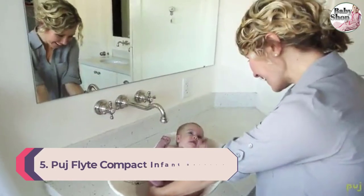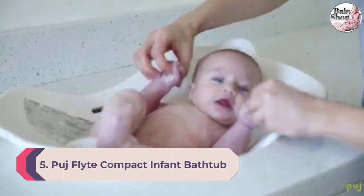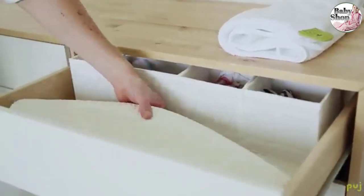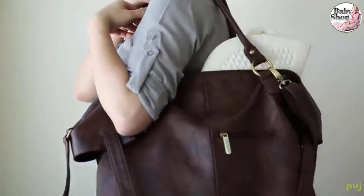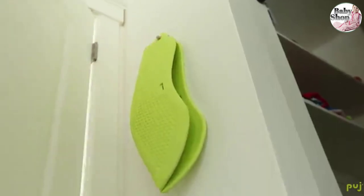Number five: Pudge Flight Compact Infant Bathtub. The Pudge Flight makes bath time easy at home or on the go. Its compact shape allows it to fit in a suitcase, making it the perfect travel companion. With no buttons or fasteners, the Pudge Flight can be set up by simply setting it in the sink. During bath, the baby is cradled, shielded, and comfortable, so you can focus on bathing and bonding.